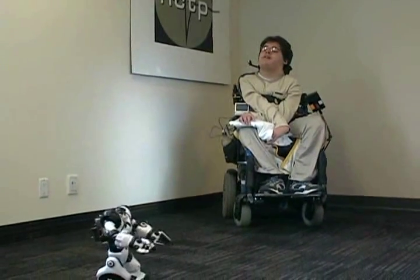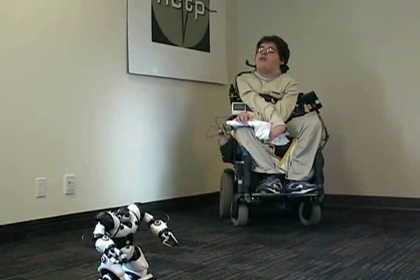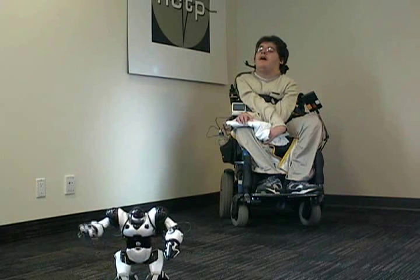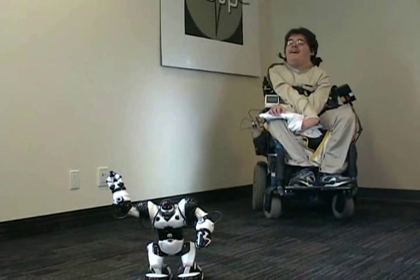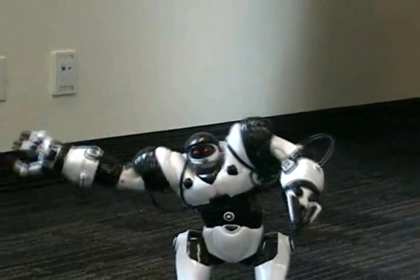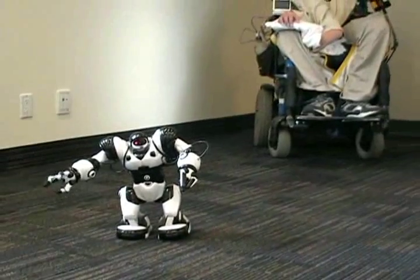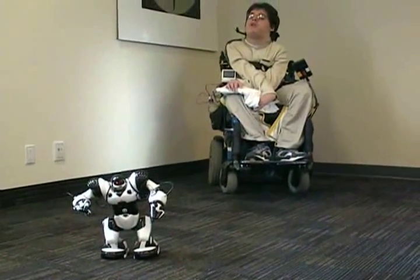The RoboSapien Advance is an interface developed at the University of Toronto that enables power wheelchair users to control the popular robotic toy, RoboSapien. The interface provides access to all the control commands for RoboSapien through the same input device that the user employs to control the power wheelchair. Therefore, the user can easily select between controlling the wheelchair or controlling RoboSapien.